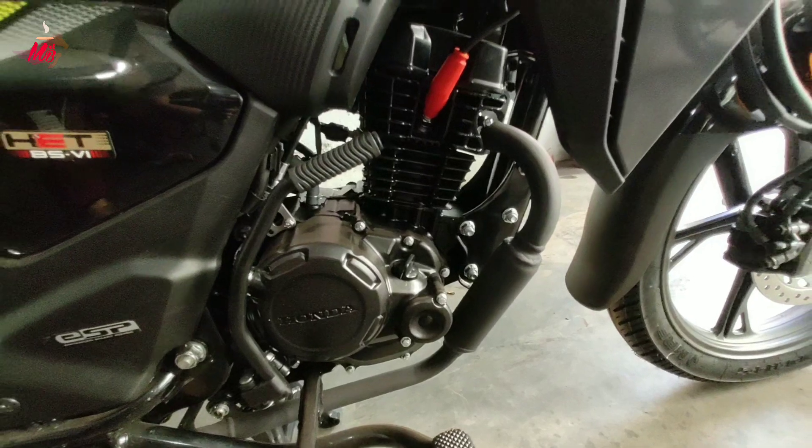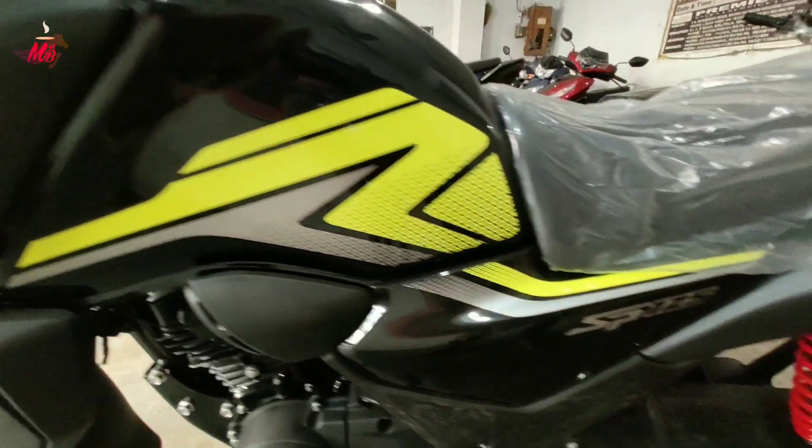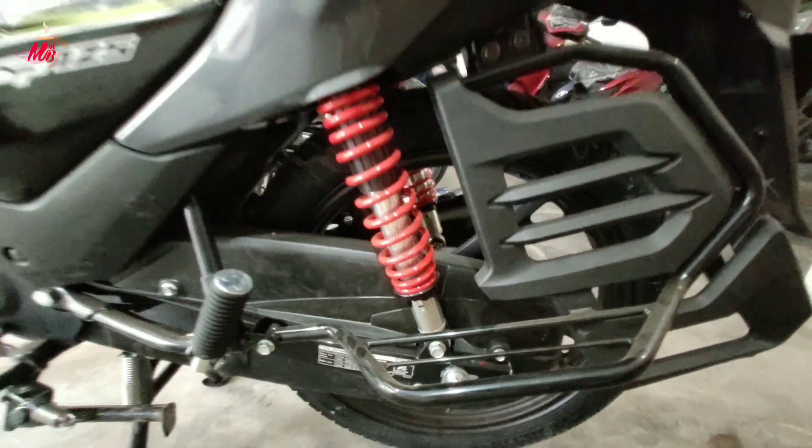Along with the self-start, a kickstart option is also provided. For the pillion rider, a sari guard option is given. The chain is fully covered, making it a very low-maintenance bike.